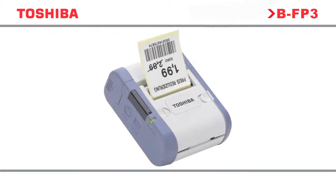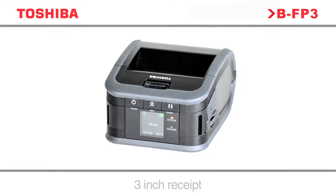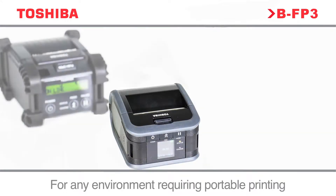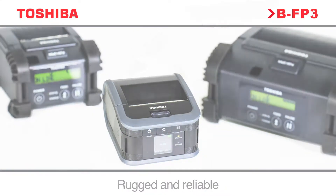Toshiba expands its highly successful portable series of printers with the introduction of the BFP3 series. With models focused on printing receipts and labels, these devices can handle a multitude of applications across the widest range of markets.